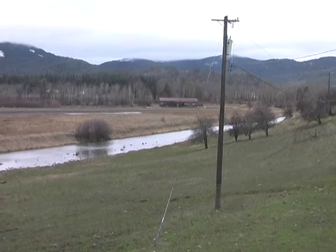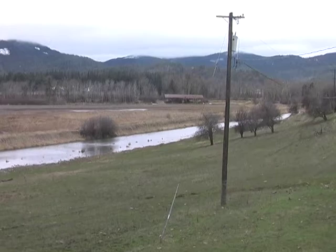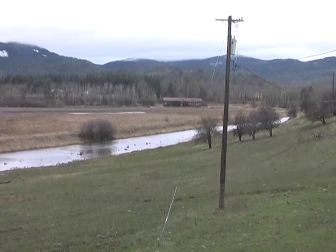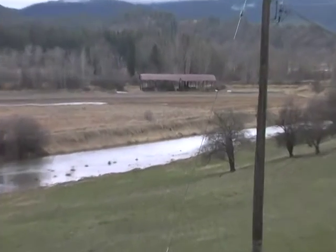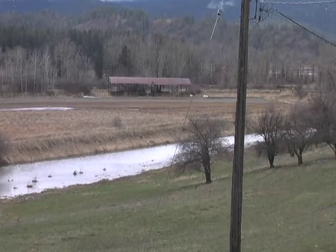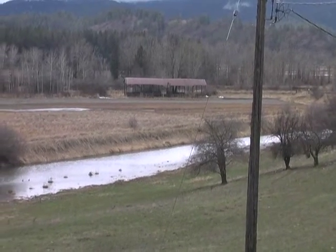I'm shooting this off my back deck on February 3rd, 2018. This is the Upper West Field. You can see the old hay shed that we're going to try to get removed before it falls down. It would be pretty soon.